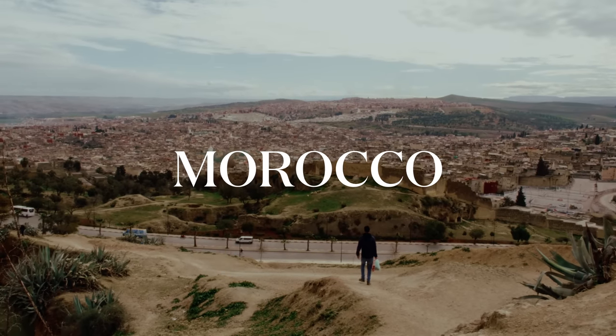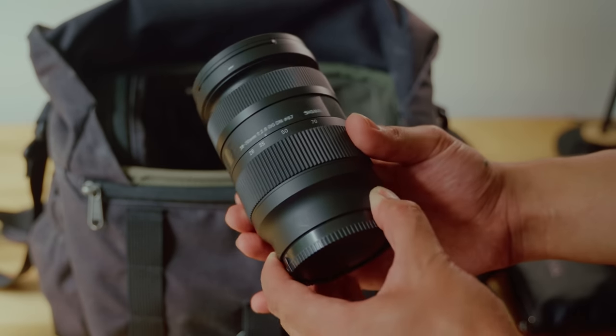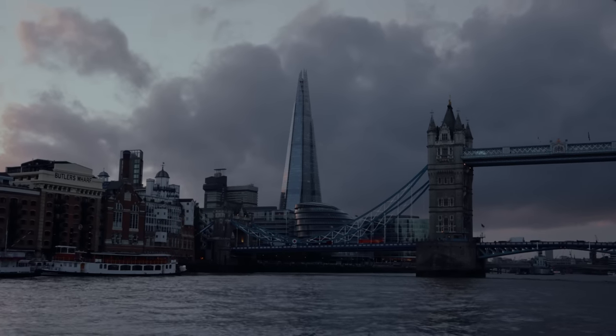Most recently, I was in Morocco, and for this trip I made a concerted effort to minimize greatly. Typically, I'd rock my A7 IV — what I'm filming with right now — along with the Sigma 28-70mm lens. This is my main video camera setup, and it's basically what I used for the past two years. I love the video quality that comes out of this camera.